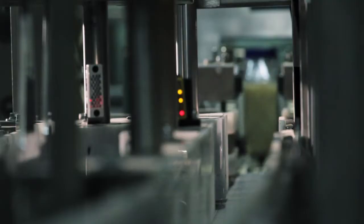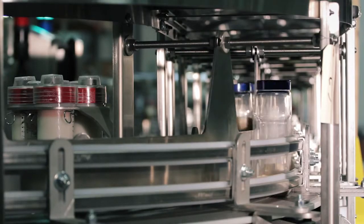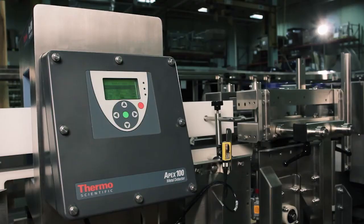Here at Thermo Fisher Scientific, we offer our customers the chance to come in and do an FAT — that's a factory acceptance test. This gives them the chance to see the equipment before we ship it. If we just send it to them, there may be some changes that we did not foresee or the customer didn't foresee.